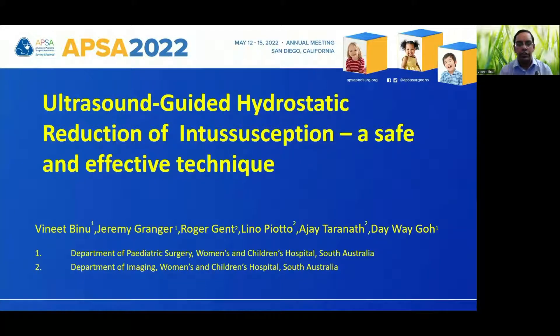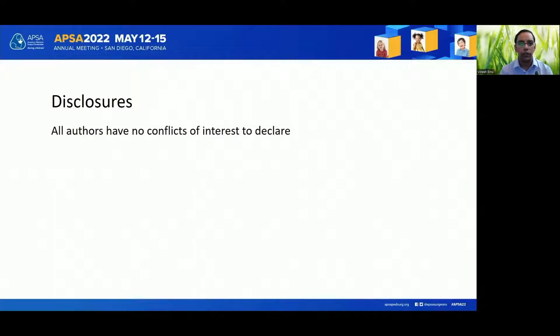Good afternoon ladies and gentlemen, thank you for giving us the opportunity to present our work on ultrasound-guided hydrostatic reduction for ileocolic intussusception. This study was done at the Department of Paediatric Surgery at the Women's and Children's Hospital in Adelaide. We have nothing to disclose.